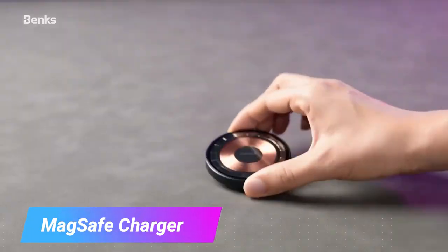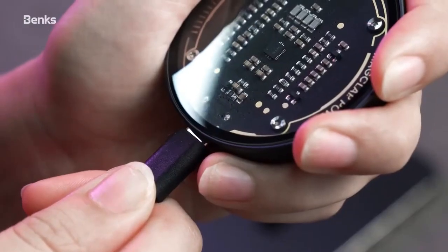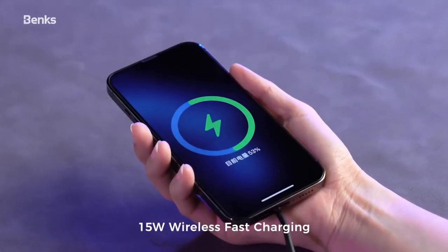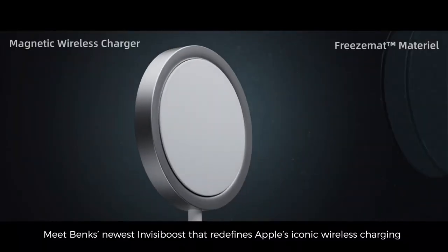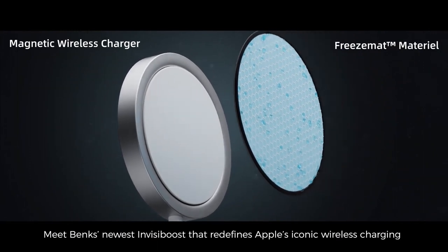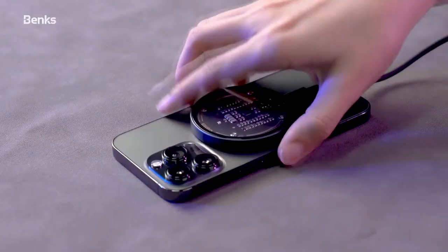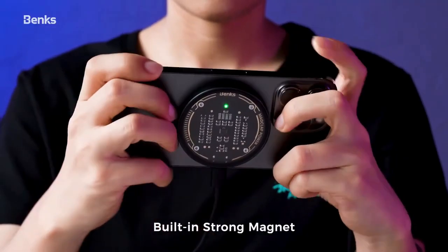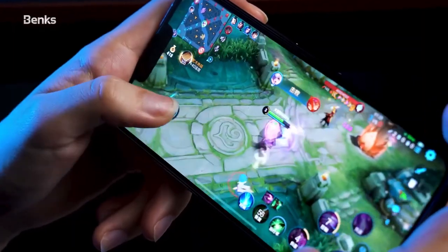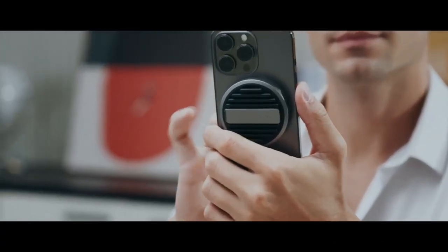MagSafe Charger. Introducing the future of wireless charging, the world's fastest MagSafe charger, the InvisiBoost wireless charger. Crafted with precision, its aluminum alloy bracket shares the same premium material as its sleek outer shell, culminating in a design that's as much a work of art as it is a technological marvel. InvisiBoost doesn't just promise fast charging, it delivers a whopping 15 watts of power, and it's certified by Apple themselves.